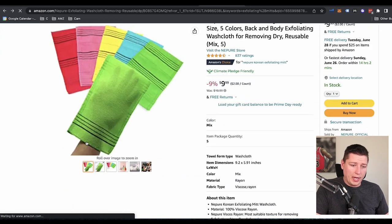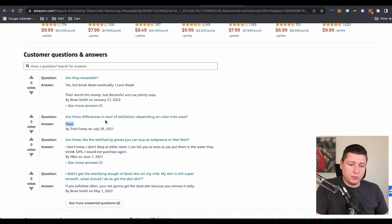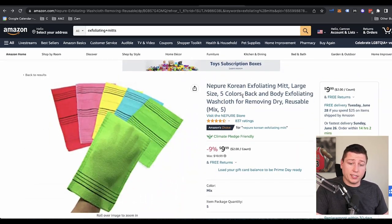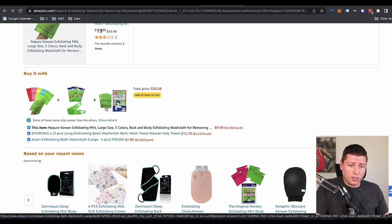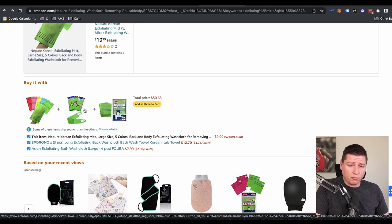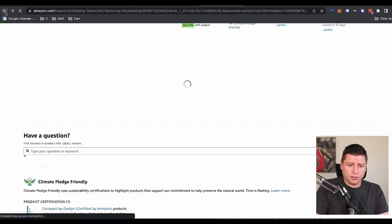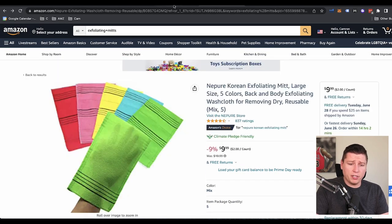I go down to the reviews and I'd read all the negative ones — the one-star reviews — and figure out what do people hate about this. I'd also start reading the questions to see if there's anything missing. Maybe people are asking certain questions that are getting no answers. So — 'Are these different levels of exfoliating depending on the color of mitt used?' No. Maybe that's an idea right there — someone thought it'd be a really cool idea to have different levels of exfoliating depending on the mitt color. I'd also look for things recently purchased with it. We see long exfoliating black washcloth, Asian exfoliating bath washcloth — maybe it's a kit.